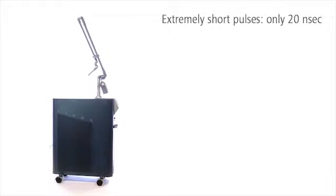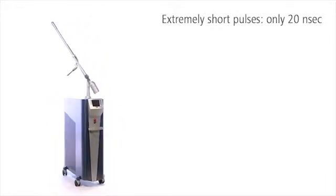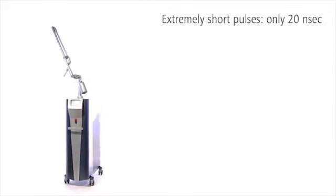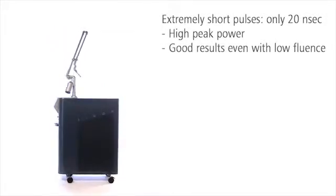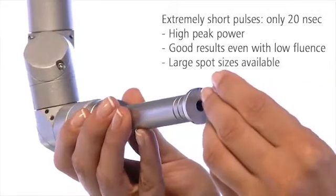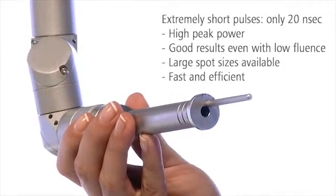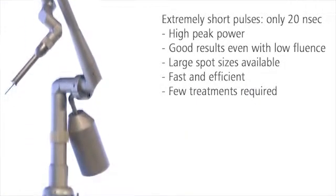Sinon has the shortest pulses of all dermatological Ruby lasers. Sinon thus achieves very good results with extraordinarily high peak power and low fluence. Large spots can be used to destroy unwanted, deeper-lying pigments quickly and efficiently. You only need a few treatments for optimal results.